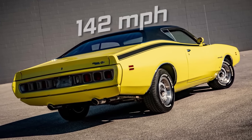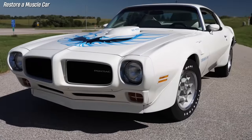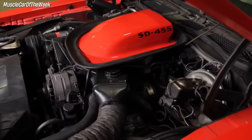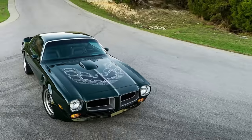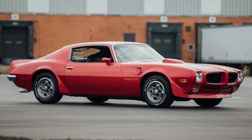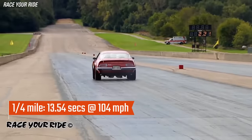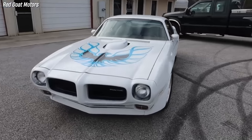The 1973 Pontiac Trans Am SD 455 is a rare and legendary muscle car born in a time of strict emission regulations and fuel shortages. The SD 455 had a higher compression ratio, a more robust block and crankshaft, larger valves and ports, forged pistons and rods, and a more aggressive camshaft. The engine was rated at 310 horsepower and 390 pound-feet of torque, though some experts believe it was underrated. In the June 1972 issue of Hot Rod magazine, it blazed through the quarter mile in just 13.54 seconds at 104.3 miles per hour. Only 252 units were ever made, with just 72 having a manual transmission.